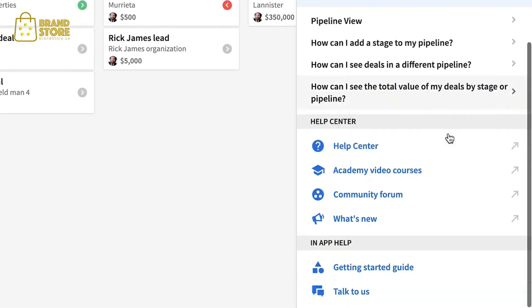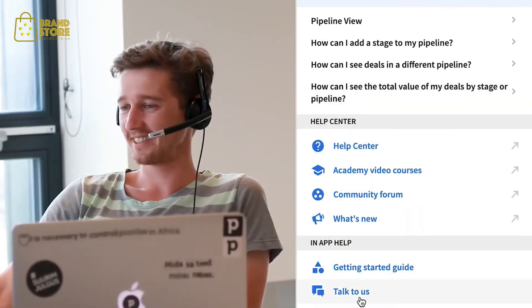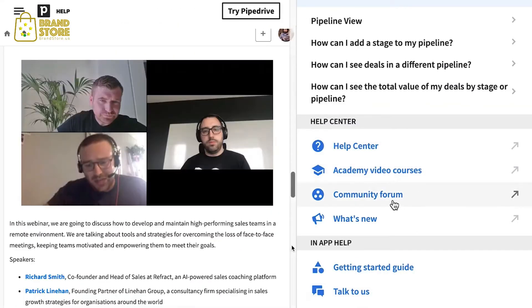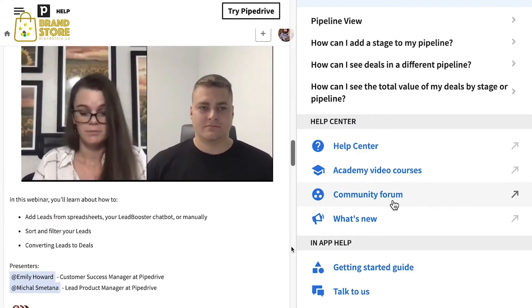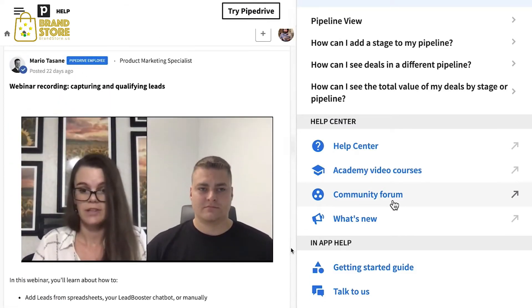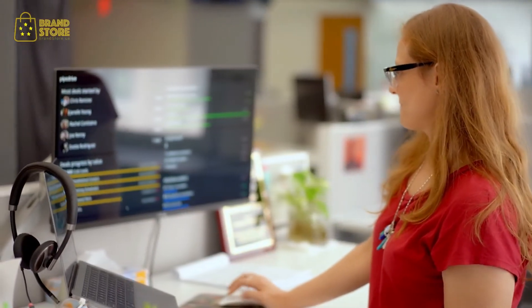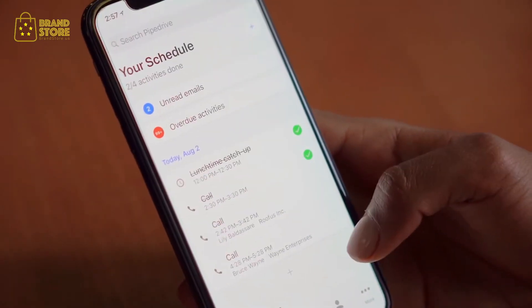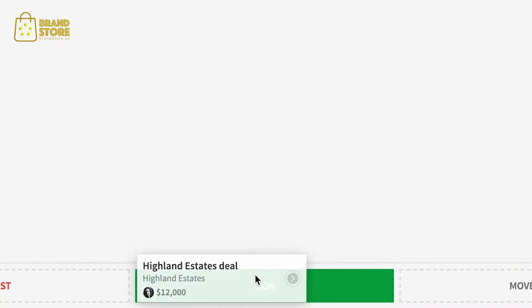Pipedrive will help you every step of the way, with award-winning customer support, educational videos, and a whole community of salespeople and marketers you can learn from and grow with. Because Pipedrive was built by actual salespeople, which means it wasn't just built to manage your sales — it was built for you, the salespeople and marketers pivotal to any business. Pipedrive, designed to keep you selling.